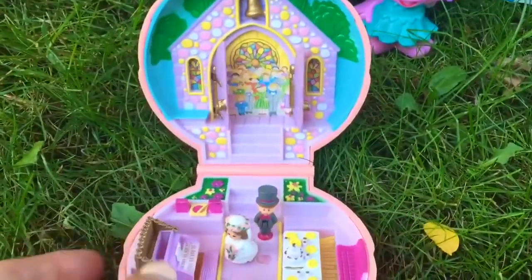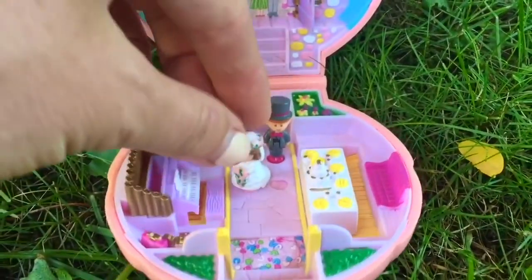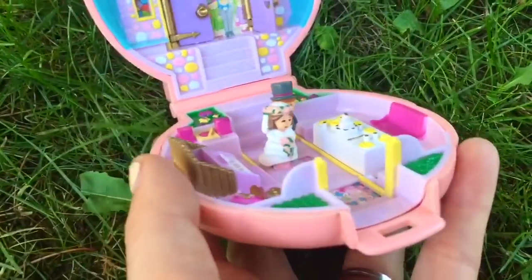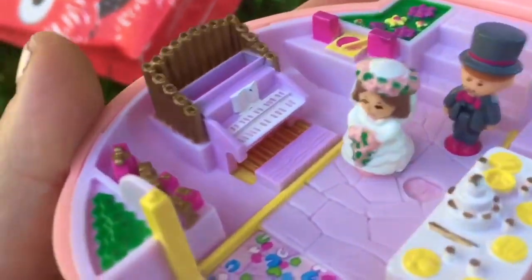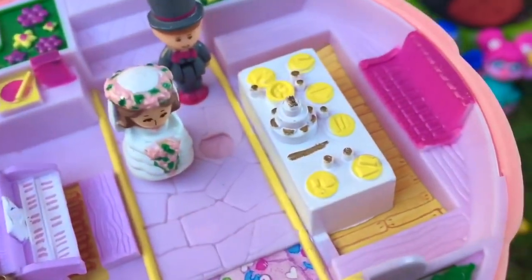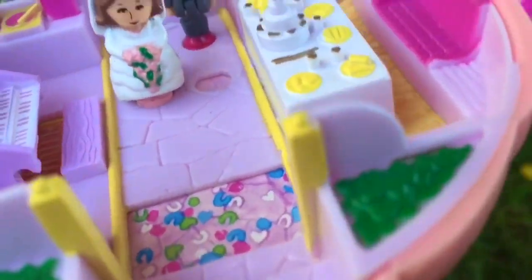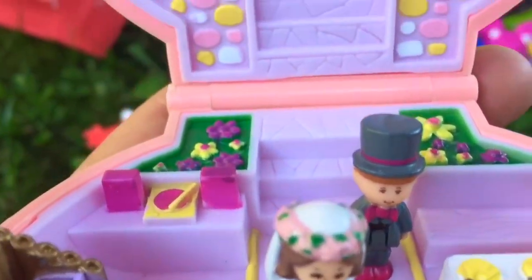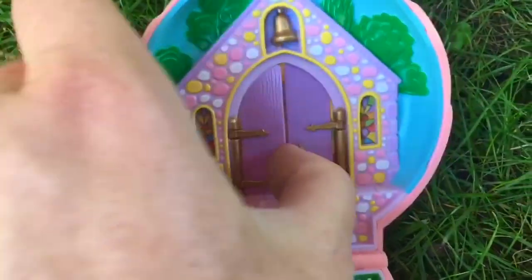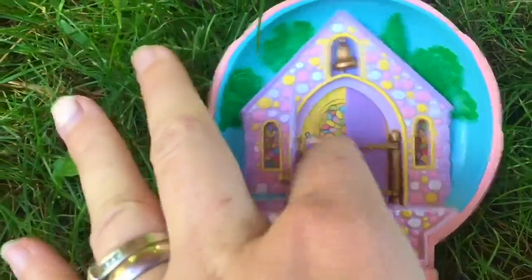It's a teeny tiny bride and groom. They're inside the chapel getting married. The bride is dressed in white and she has a flower crown. There's an organ so that they can play music. And on the other side is a table with the wedding cake and a lot of food for the guests to eat. Where are the guests? They're behind the purple doors. They cannot wait to see the bride and groom.